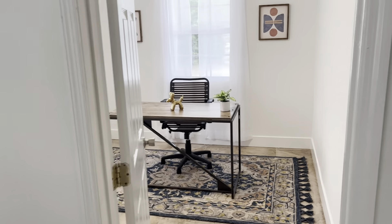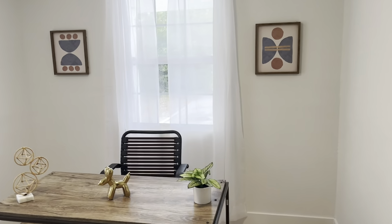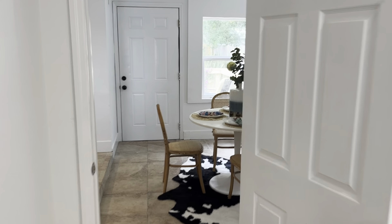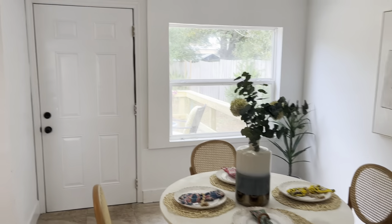First bedroom or office, whatever you'd like to make it. Two windows, closet, window to the backyard.